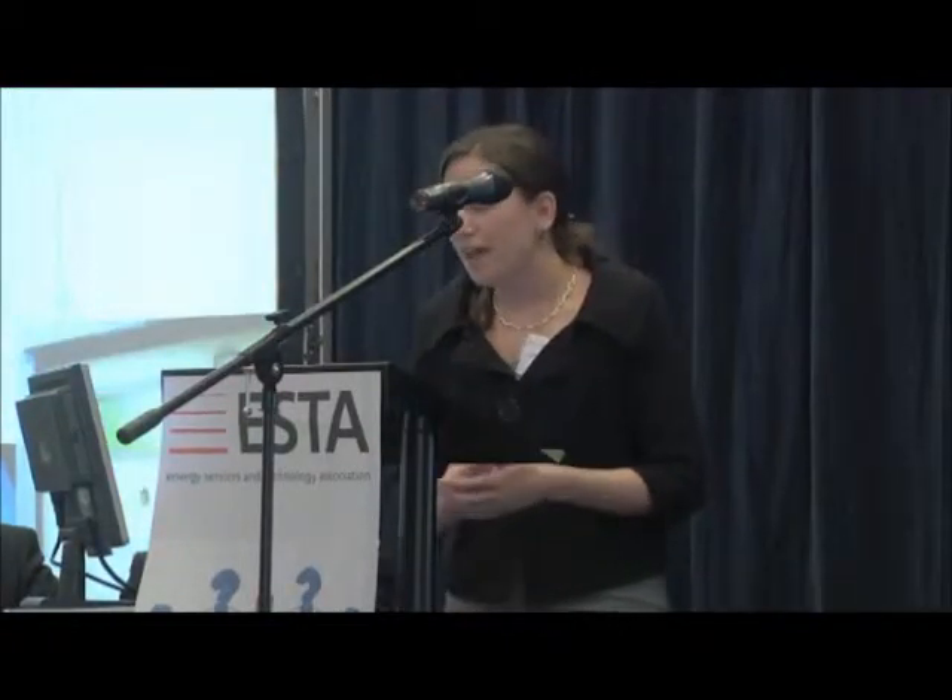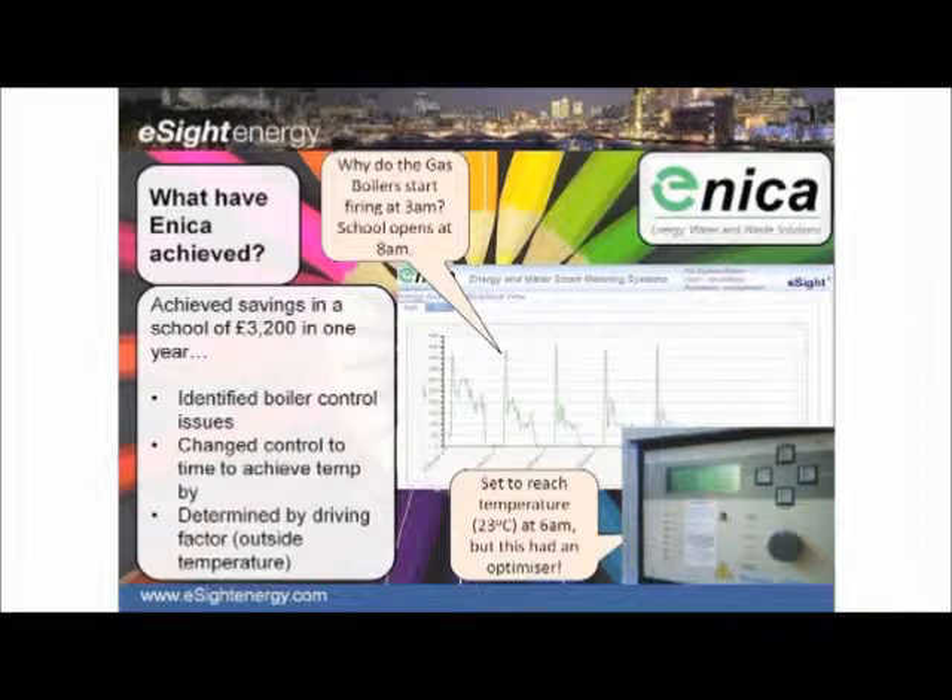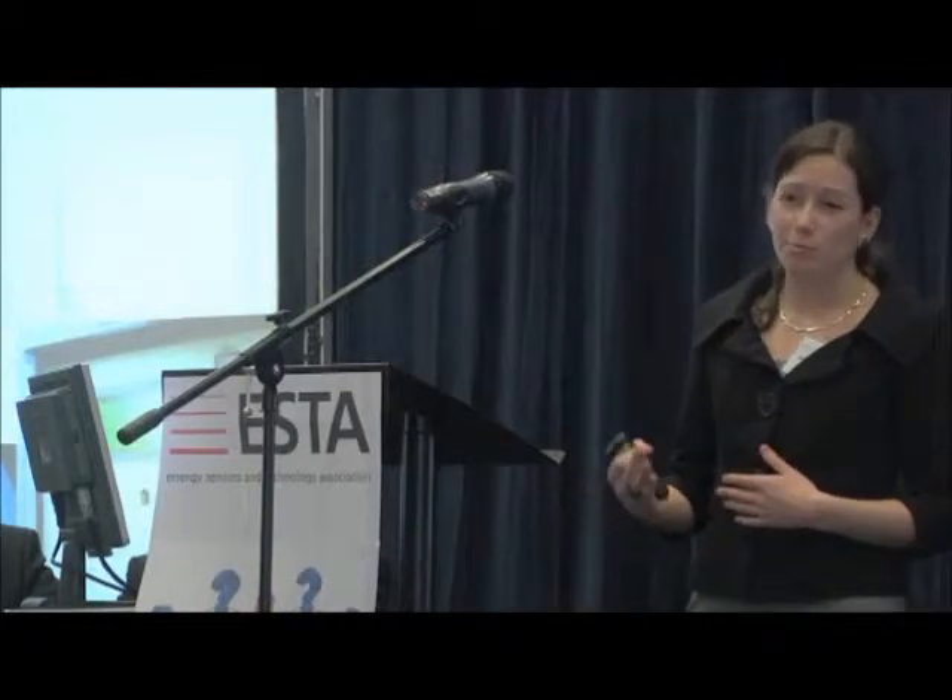Another example from Eneker comes from a school, where they looked at gas consumption on a daily basis and quickly highlighted a boiler control issue. The school was set to open at 8 o'clock, but the facilities manager had set the boiler to reach temperature by 6am — two hours early — and had set it to 23 degrees. Eneker found that boilers were firing at 3am to achieve that. They utilised the optimiser already available on the boiler to fire it at the right time based on external temperature, so it reached the correct temperature at exactly 8 o'clock — no sooner, no later, adjusting for warmer or colder days. By making no investment at all, they achieved savings of over £3,000 — simply by getting the school to utilise the technology they already had.